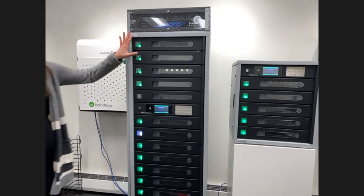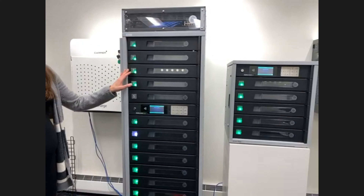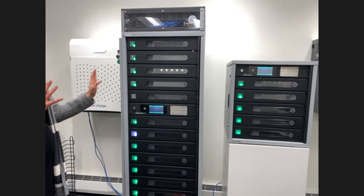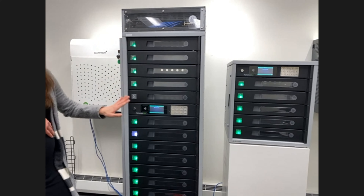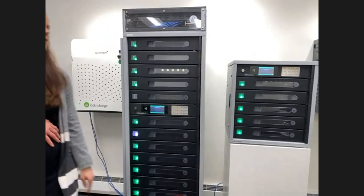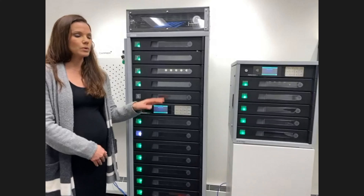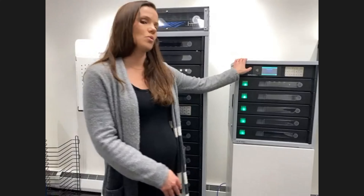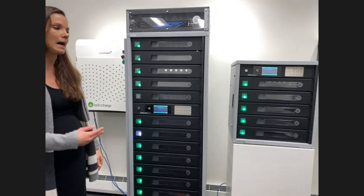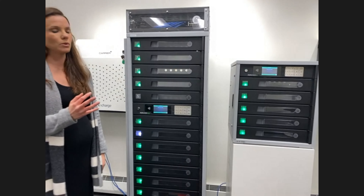Right now you can see we have a Fuel 15 and we also have our Fuel 5. The Fuel 15 and the 5 are the exact same thing — the only difference is the Fuel 15 will hold 15 devices and the Fuel 5 will hold five devices. If you're ever interested in testing out our Fuel Tower in your district, we do ship the Fuel 5 as a demo unit, so you are able to get your hands on it and play around with it.